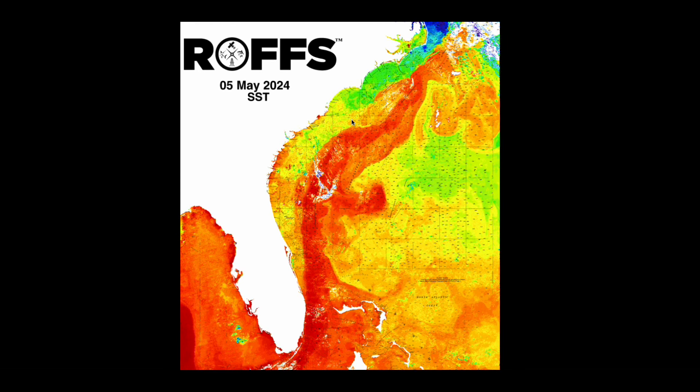To the north we can see a large deflection of the Gulf Stream and a large eddy circulating Gulf Stream water inshore, with the leading edge out front off of Cape Lookout and extending past Cape Fear down off of just north of the Georgetown area.